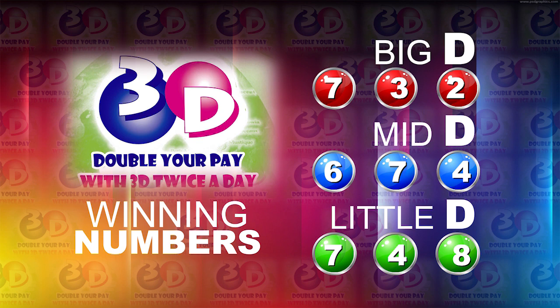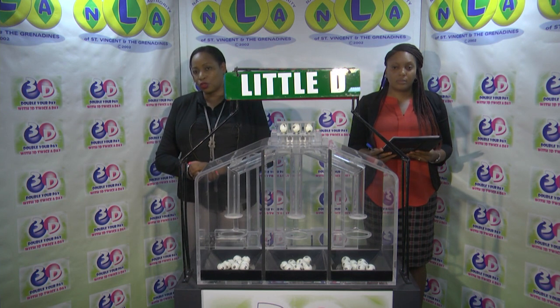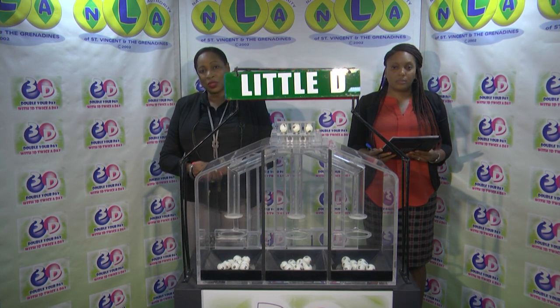The Little D winning number: 7, 4, 8. I'd like to thank you for playing 3D and remind you our next draw is tomorrow at 2. Remember, you can double your pick with 3D twice per day.